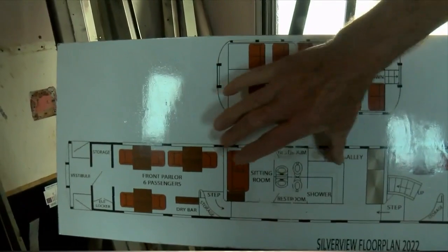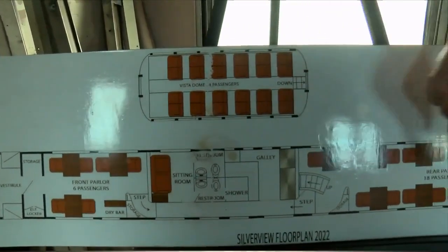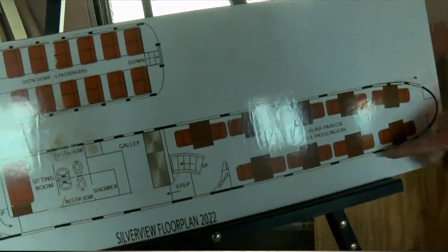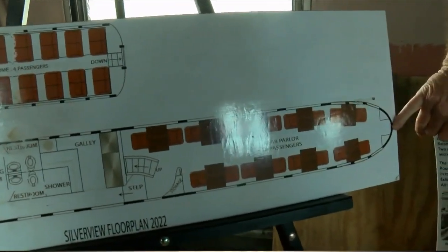This is where the restroom will be, and there will be a galley kitchen in this area here. Here's the seating arrangements for the area we just went through, and this is the rear of the car.